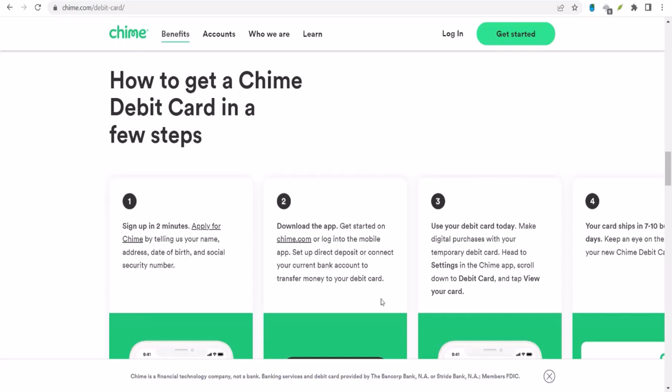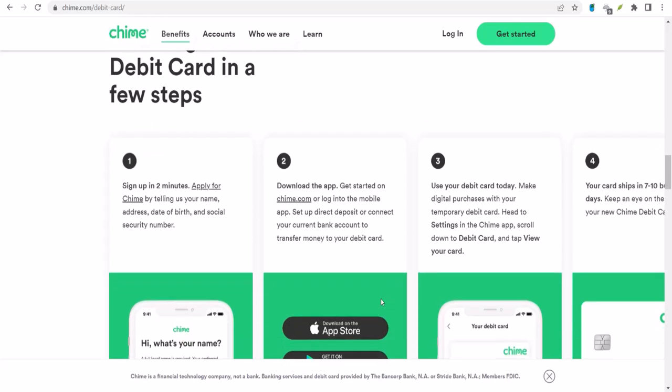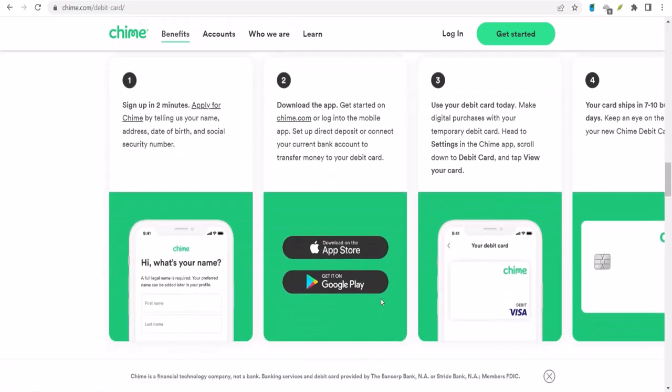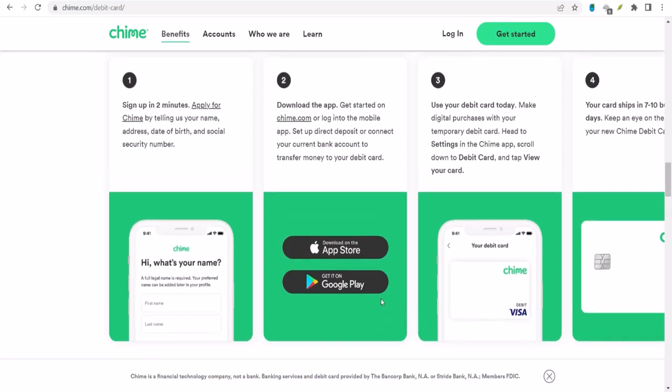Now, what about security? Sharing financial information can be scary. Well, Chime takes security seriously — they use encryption and other safeguards to protect your information. But it's always a good idea to be cautious and make sure you trust whoever you're sharing your financial information with.